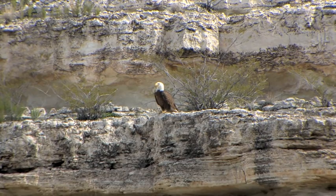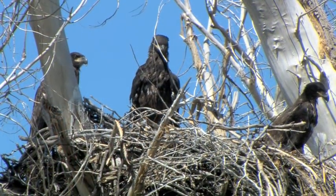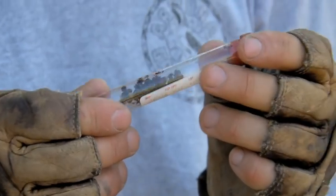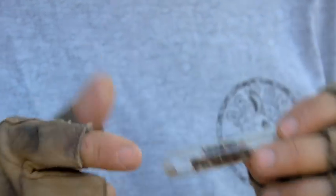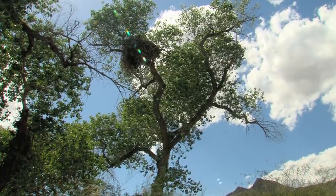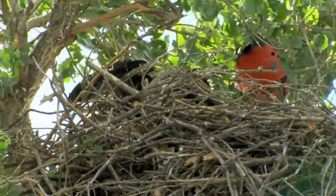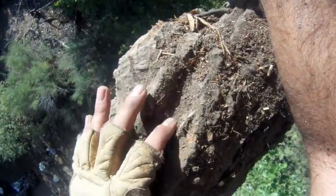Bald eagles in Arizona face a myriad of challenges to survive and breed successfully. But no one imagined that a tiny bug living in a nesting tree would prove to be a deadly threat. We had a nest where the nestlings in the last two years have all died from exposure to ticks. Last year when we were in the nest to band the nestlings, we actually found where those ticks were laying eggs and growing their young.